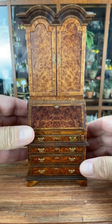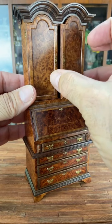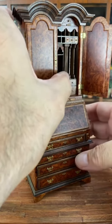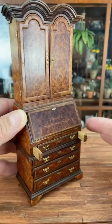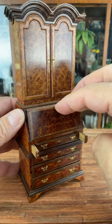I wanted to share this extraordinary George II Secretary with a double bonnet cornice, circa 1740, by British miniaturist Neil Bateson. This 12-scale miniature, which was made in 2001, measures just over seven inches high and was hand-carved, cut, and crafted with burlwood — and you can see just how lovely the grains are scaled.